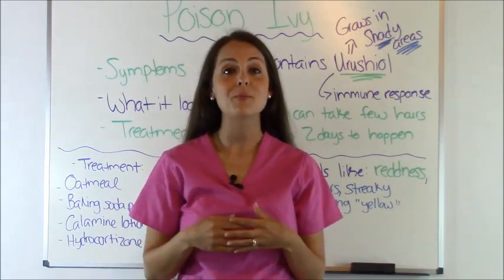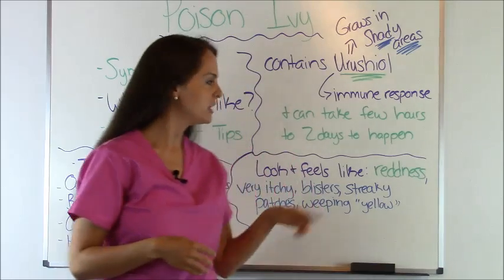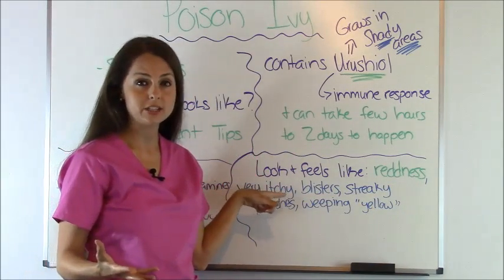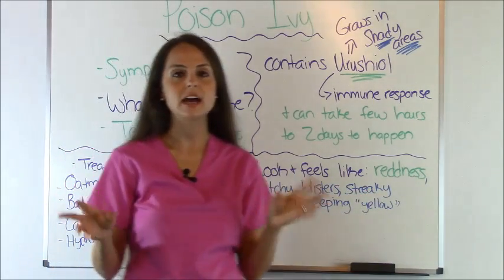Now since you know what Poison Ivy looks like, let's talk about what happens when it comes into contact with your skin and the symptoms you can expect to get. Typically you will get some redness, it will be very itchy, it could have blisters, streaking, patches, or weeping a yellow liquid.